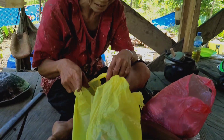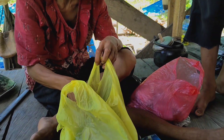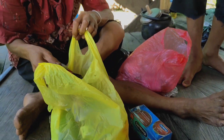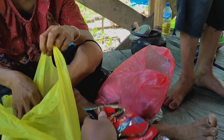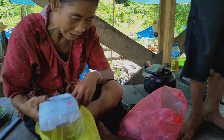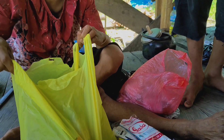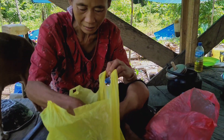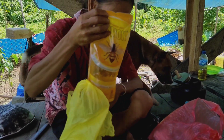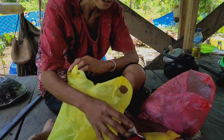Apa saja nih, Ibu Kosei? Ada teh — senang minum teh? Ada kopi, ada garam biar enak masakannya, ada gula, minyak goreng. Lumayan nih, ada kopi lagi.